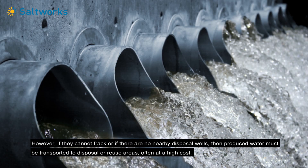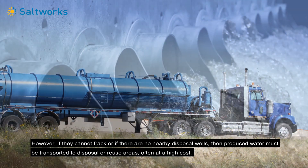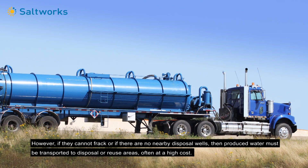However, if they cannot frack, or if there are no nearby disposal wells, then produced water must be transported to disposal or reuse areas, often at a high cost.